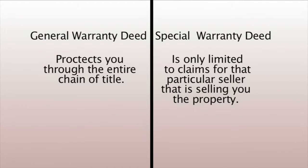Thanks, Susie and Linda. Today we're going to talk about warranty deeds. There are two primary warranty deeds in Texas: a general warranty deed and a special warranty deed. Make sure you know what kind of deed you're getting at closing. A general warranty deed protects you in the entire chain of title. However, a special warranty deed is only limited to claims for that particular seller that's selling you the property. Now, on to the home you want to own.